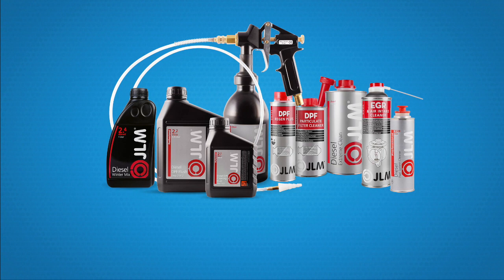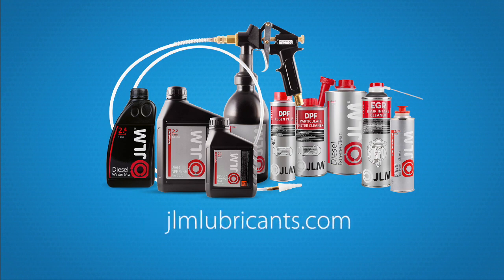Would you like to find out more about JLM diesel products, or where to buy them? Then visit our website for more information about the number one in lubricant products: www.jlmlubricants.com